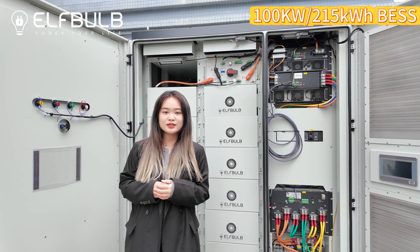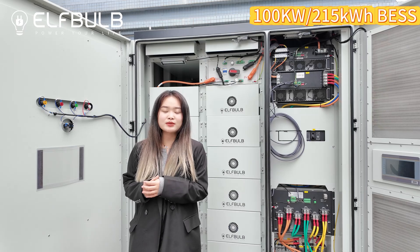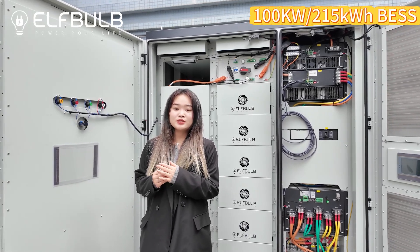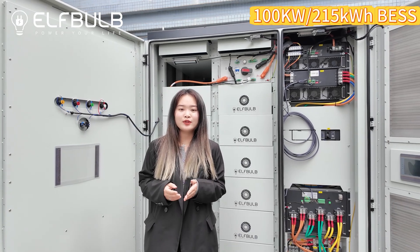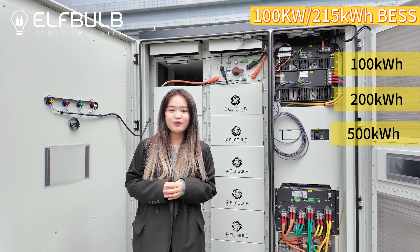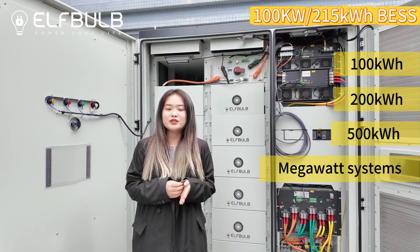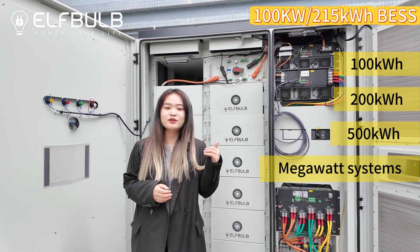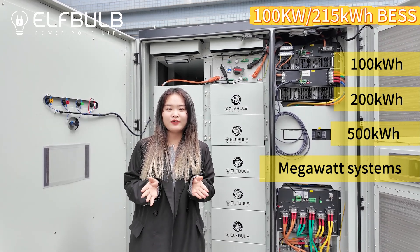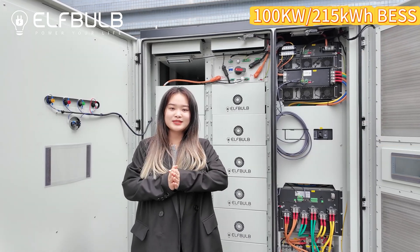Don't forget, Yuyao New Energy is a professional and experienced manufacturer since 2018. We can supply customized solutions for you, like 100kW, 200kW, 500kW, and MW systems. Whatever you need in residential or commercial, just feel free to contact me. Let's work together in 2025 and solve your electricity problems. Bye-bye.